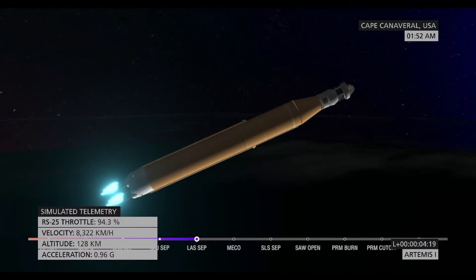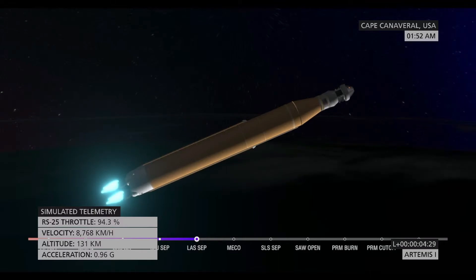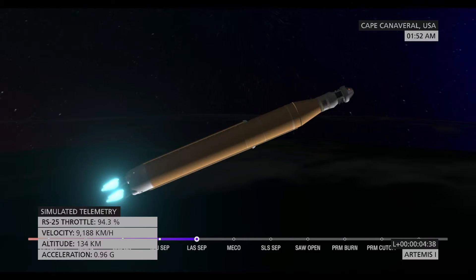We're four minutes and 16 seconds into the flight of Artemis I. So far we've had a clean ascent. We saw those solid rocket boosters jettison about two minutes and 11 seconds after liftoff. Shortly after we had the service module fairing panels separate, as well as the launch abort system. The launch abort system was inert for this flight, except to perform this separation.